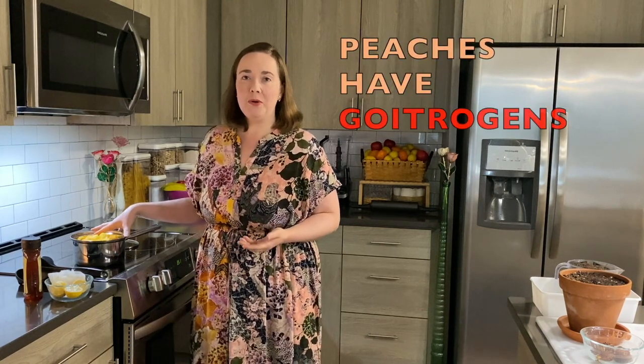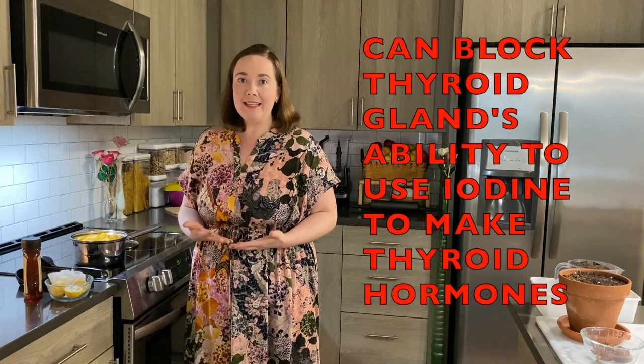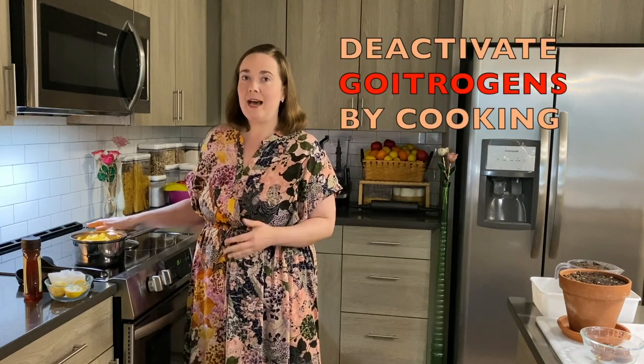I'm going to save my pit there for later. The reason I'm going to boil the peaches — I like to do that rather than eating them raw — is that they have something called goitrogens. Goitrogens can block the thyroid gland's ability to use iodine to make thyroid hormones, so I want to deactivate that by cooking.